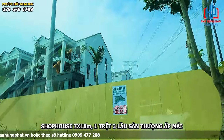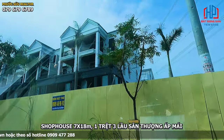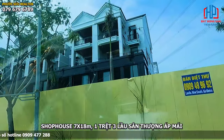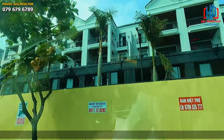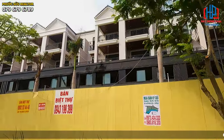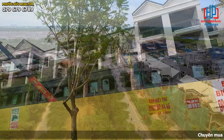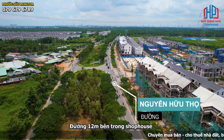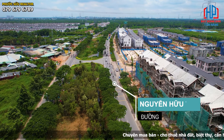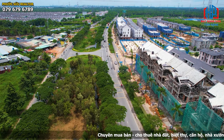Đây là shop house 7x18, 1 trệt, 3 lầu và sân thượng áp mái. Ngoài mặt tiền đường Nguyễn Hữu Thọ phía trước là 60m, ở đây có thêm 1 con đường 12m dọc theo để có thể kinh doanh mua bán, dùng xe lại được.